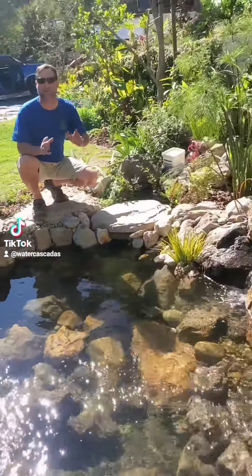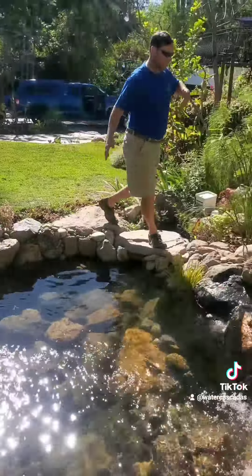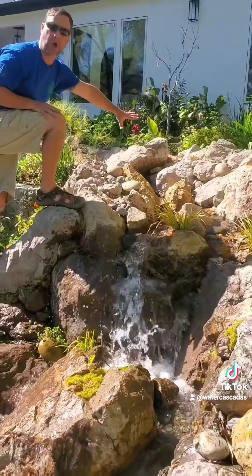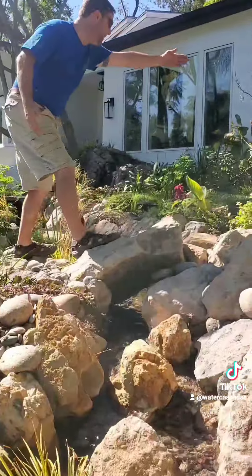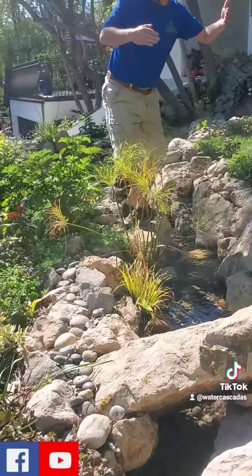This water piece has a ton of different ways for people to have interactions with the water. For example, come on up to the top — we have the waterfall here. This is a no-go zone, but up here in this area you can actually come into the stream and sit on this sitting boulder.